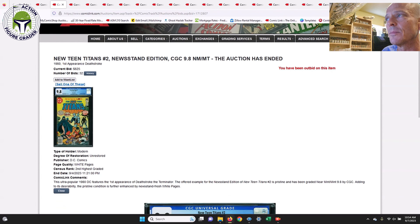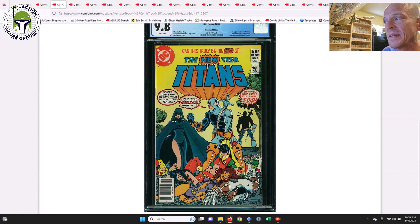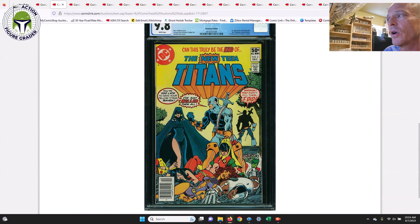Next up, New Teen Titans number two, the newsstand edition — this is the first appearance of Deathstroke the Terminator, kind of a secondary DC villain but a pretty great book. The fact that it's a newsstand from a 1980 book makes it a little tougher to find. This one sold for $825. For the longest time this was going for around $2,000, so prices have definitely come back down. A pretty famous George Perez cover — rest in peace, George Perez.